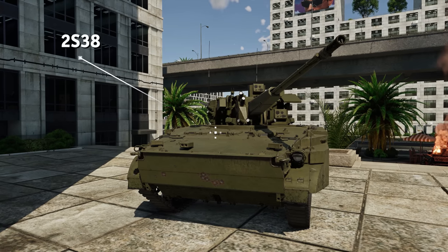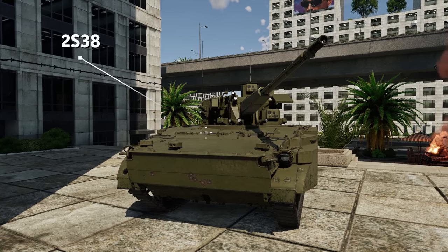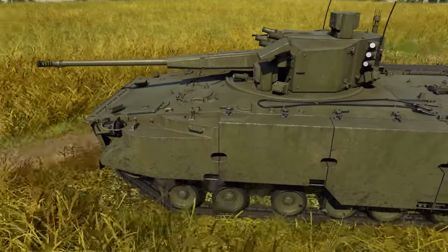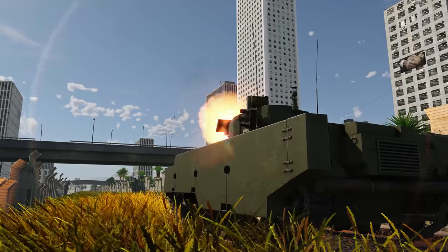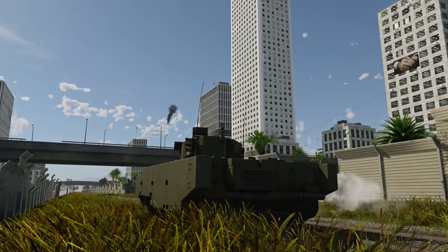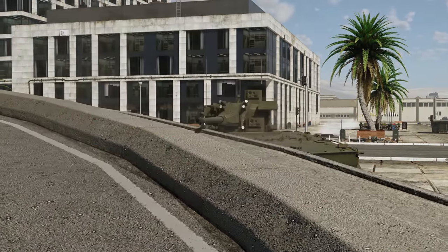Another vehicle with an unmanned turret is the 2S38 Premium Light Tank. Unlike the Puma, it can't boast great depression angles. Despite having more issues with using the landscape, you can still hide this tank's hull behind rubble, destroyed vehicles, rocks, and other obstacles.